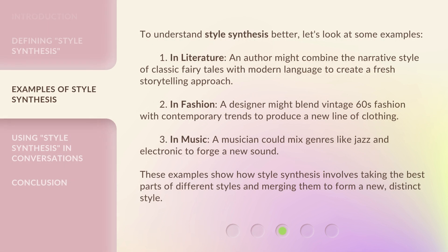To understand style synthesis better, let's look at some examples. First, in literature, an author might combine the narrative style of classic fairy tales with modern language to create a fresh storytelling approach. Second, in fashion, a designer might blend vintage 60s fashion with contemporary trends to produce a new line of clothing. Third, in music, a musician could mix genres like jazz and electronic to forge a new sound. These examples show how style synthesis involves taking the best parts of different styles and merging them to form a new, distinct style.